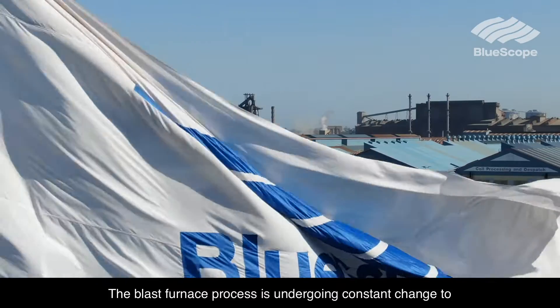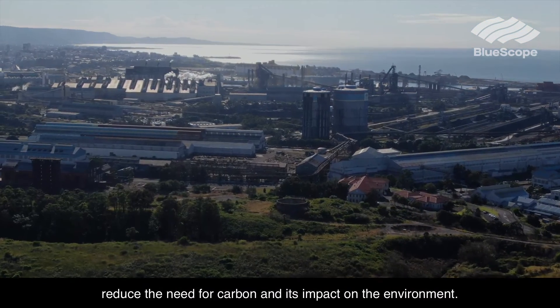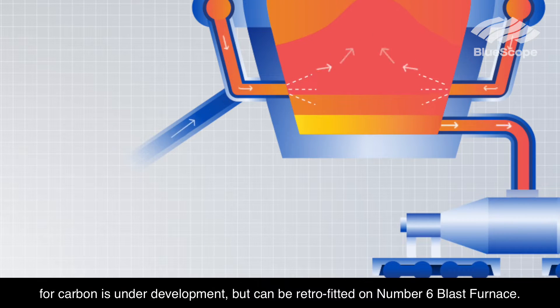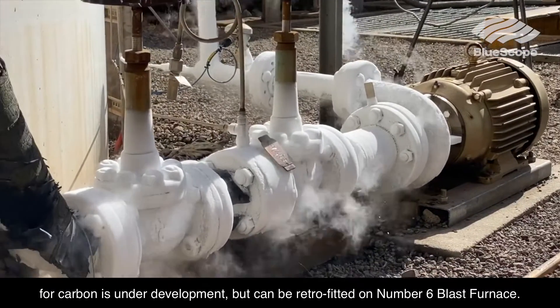The blast furnace process is undergoing constant change to reduce the need for carbon and its impact on the environment. For example, the technology to add hydrogen as a substitute for carbon is under development, but can be retrofitted on number 6 blast furnace.